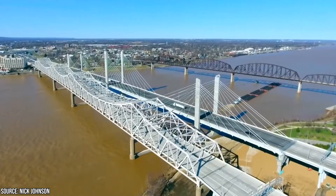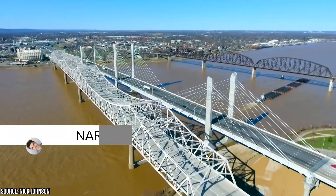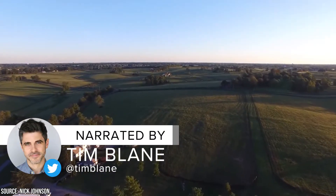Kentucky, the Bluegrass State, is known for many things. Horse racing, bourbon, and good old-fashioned Appalachian-style bluegrass music are just a few of the state's claims to fame.